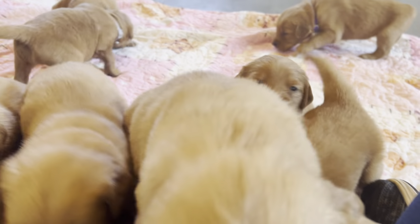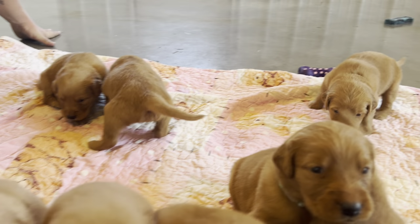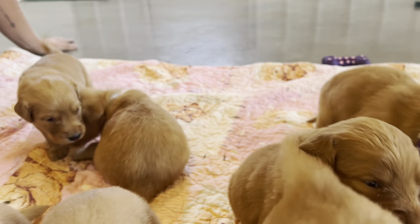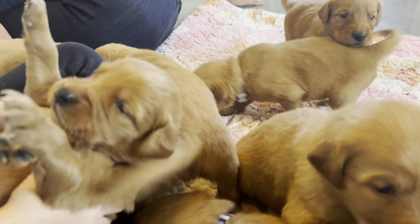They all look so alike. There are a few that are a little bit different in color, and a couple that are a little bit smaller, but overall everybody looks the same.